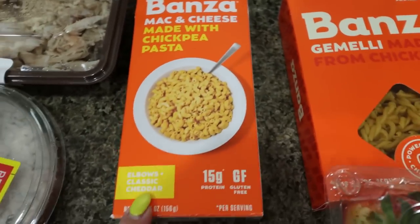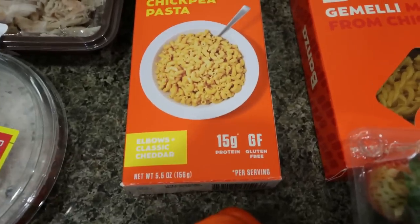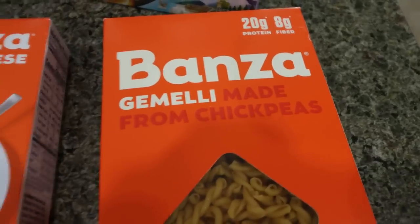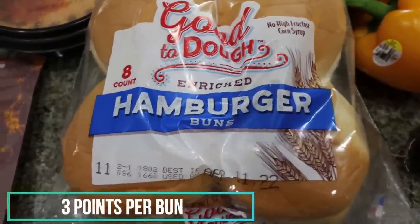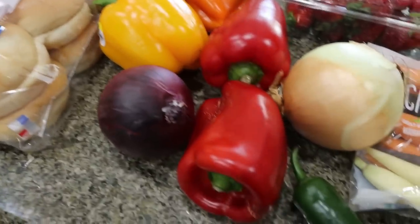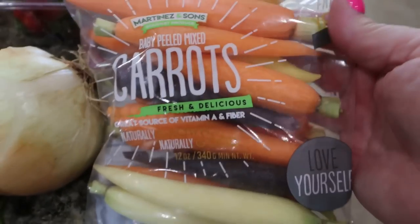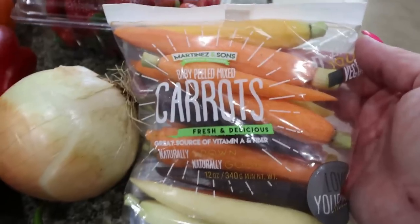I decided to try a couple of Banza products — I heard really good things about their mac and cheese. This is the elbows classic cheddar mac and cheese; it has 15 grams of protein and is gluten-free. I also picked up some Banza pasta — look at the protein: 20 grams of protein in pasta. I'm excited to try those out. Some hamburger buns for the sloppy joes. For vegetables — pretty minimal since I got a lot at Costco — I grabbed some strawberries for my meal prep, lots of bell peppers for meal prep and a dinner recipe: three red, an orange, and a yellow. I also grabbed a red onion and a regular onion, a jalapeño for my lunch meal prep, and little baby carrots. I'm going to roast these up with the zucchini from Costco and the asparagus for veggies with dinner tonight.